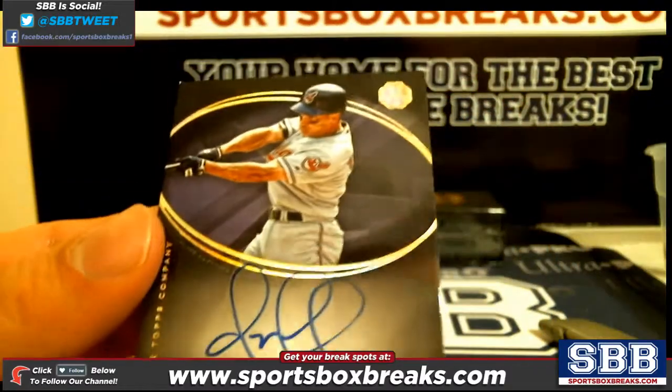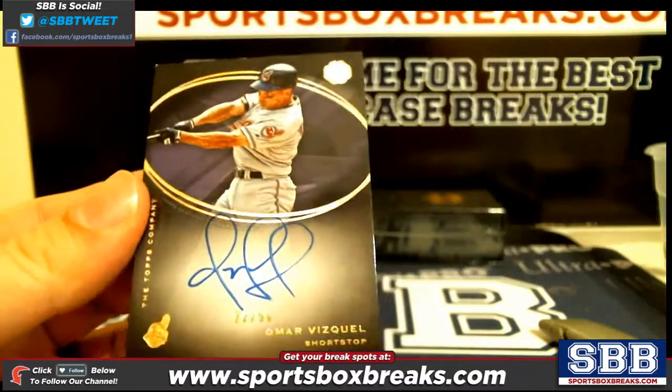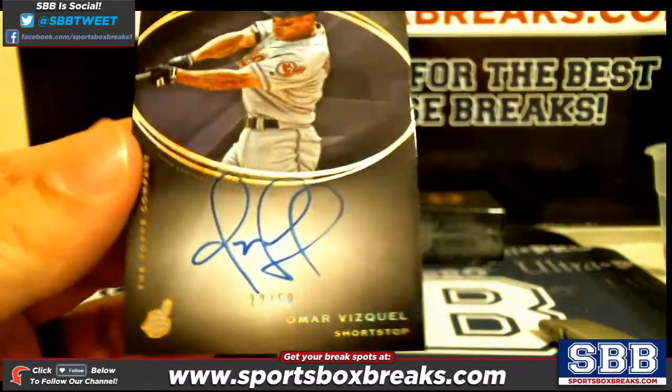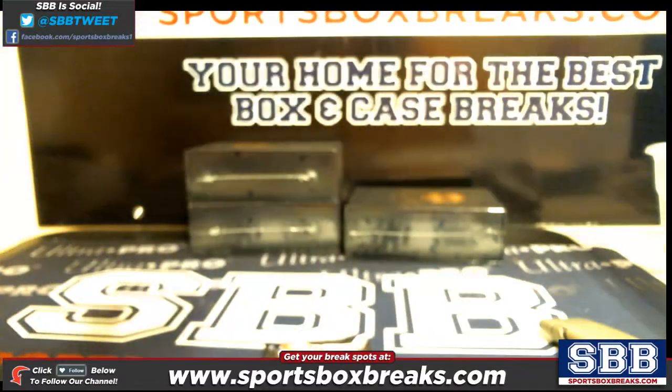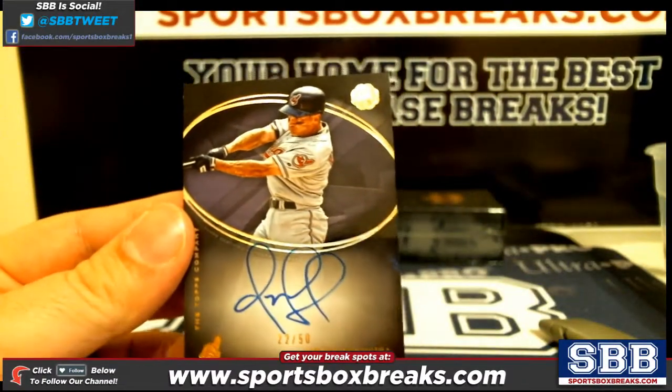Next, a nice Omar Vizquel out of 50. Ooh, shiny — 22 out of 50. The light reflected off of this baby. 22 out of 50, Omar Vizquel.